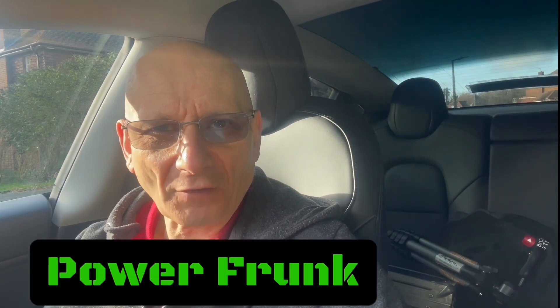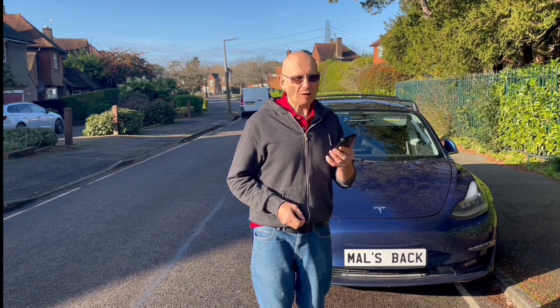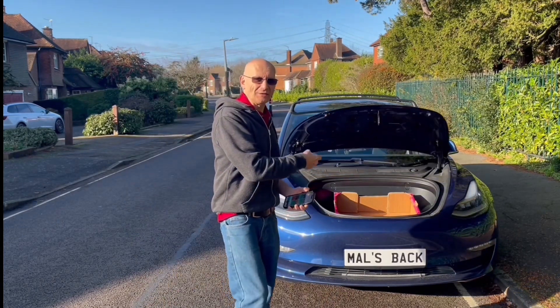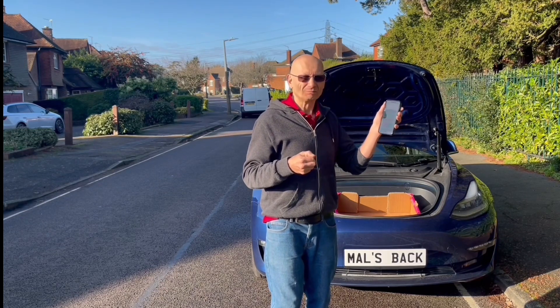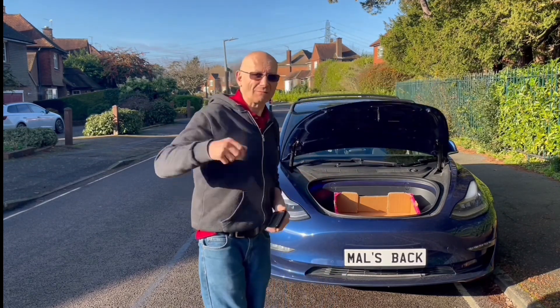Hi guys, so many have asked for this video. You've got a power frunk or a power trunk, and basically you've shown in the video that by voice, by Siri, you can say things to Siri and she will open up your frunk — like this: 'Hey Siri, I have parcel.' Okay, done, activated the frunk. And then you can take your parcel to the car and put it in, and say the same again: 'Hey Siri, I have parcel.' Done, activated the frunk, and it puts the frunk back again.